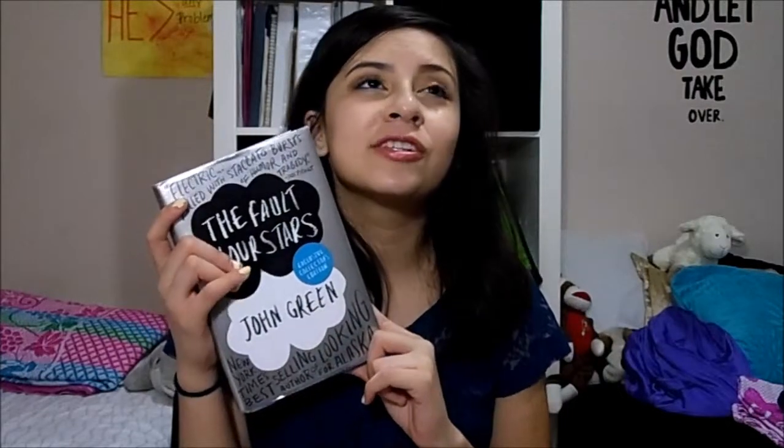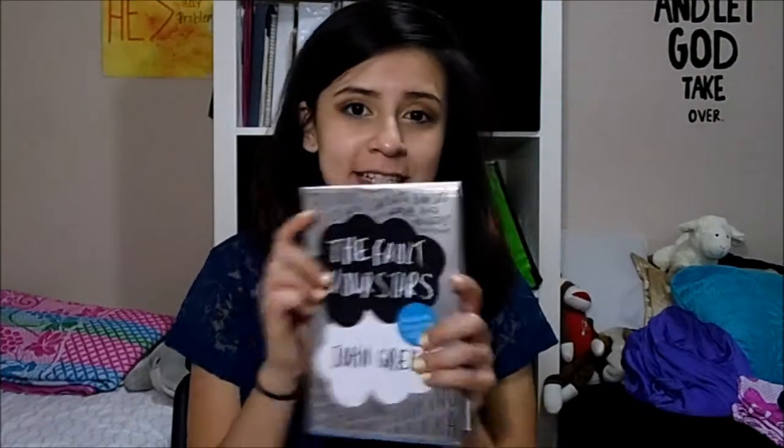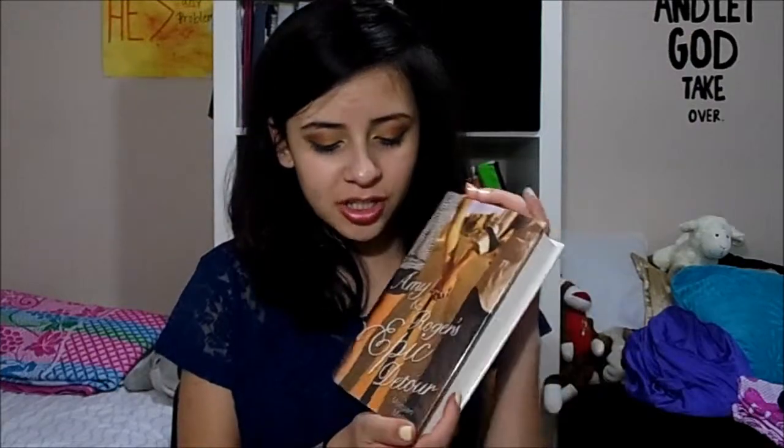I've also been loving reading lately. My two favorite books this spring — I know everyone's loving it too — is The Fault in Our Stars by John Green. I already finished it and it was so good, you have to read it. I'm also currently reading Amy and Roger's Epic Detour, which is pretty good too.